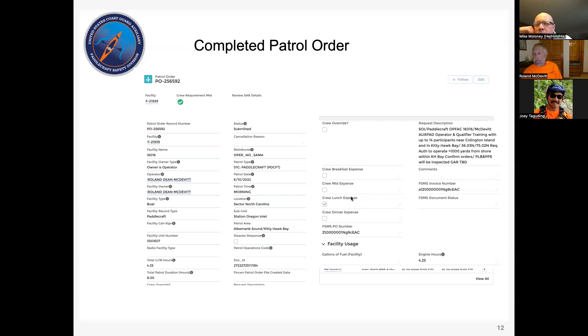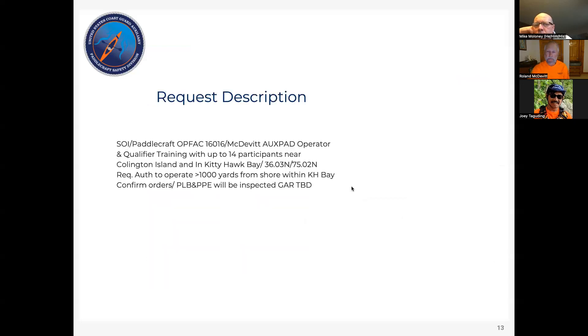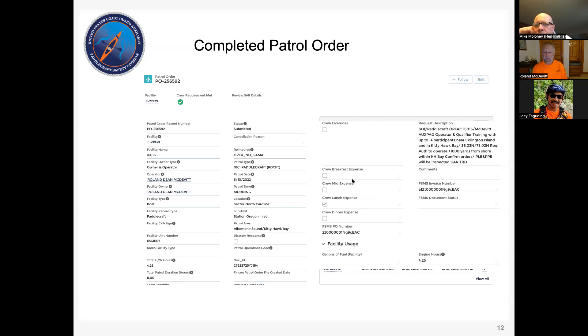Donna Hornsby asks: have you added Don Rice and Donna Hornsby via DIROX for the upcoming OXPAD Academy? That has not been done yet. It's a good idea to put people in even as trainees, because if they're not in the system they won't come up on the list when you try to add the crew later.